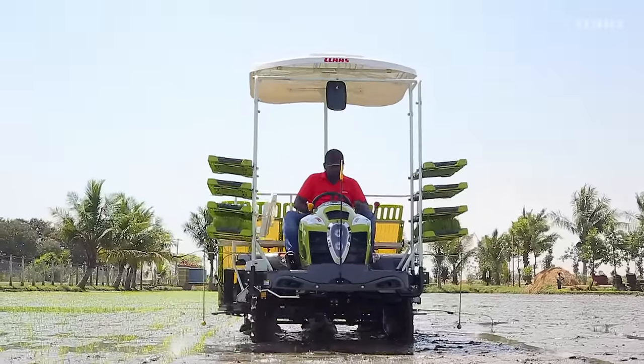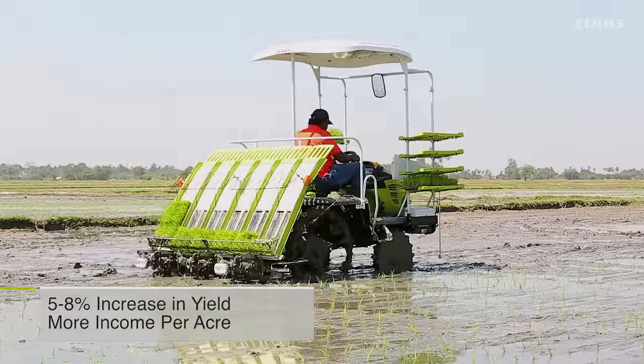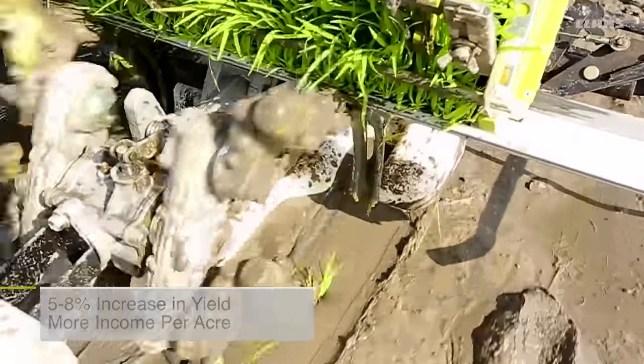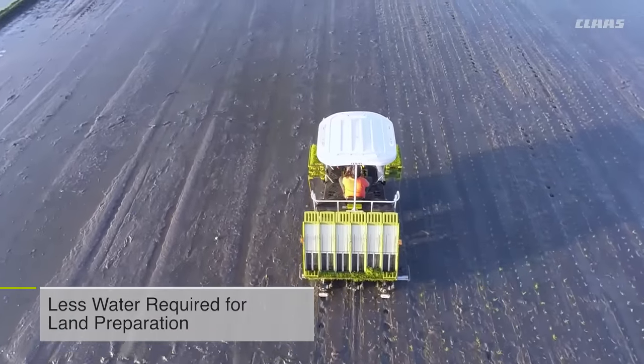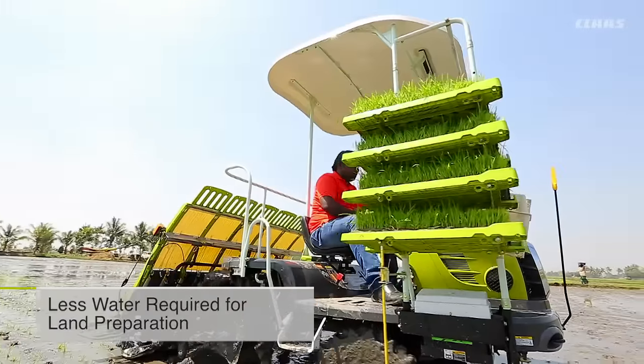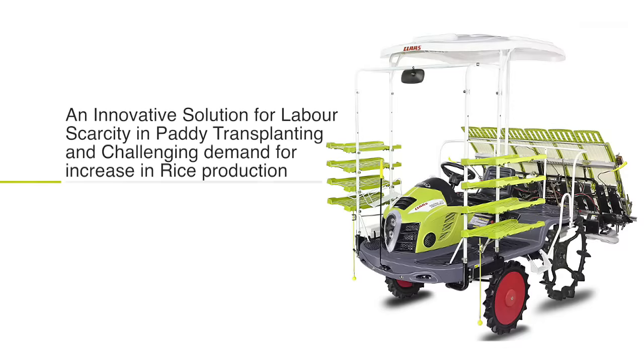With this wonder machine, an independent farmer can expect five to eight percent more yield than manual transplantation — and with 20 percent less water requirement compared to manual transplantation. It is an innovative solution for labor scarcity in paddy transplanting and the challenging demand for increased rice production.